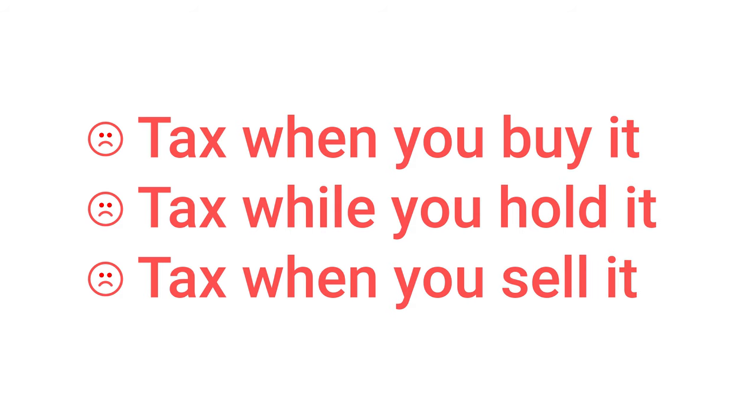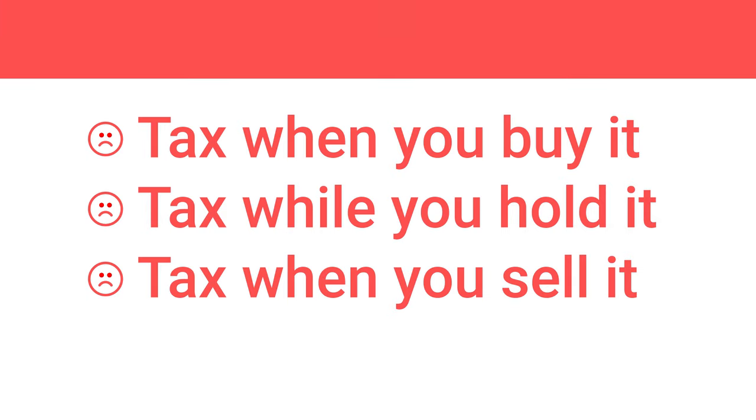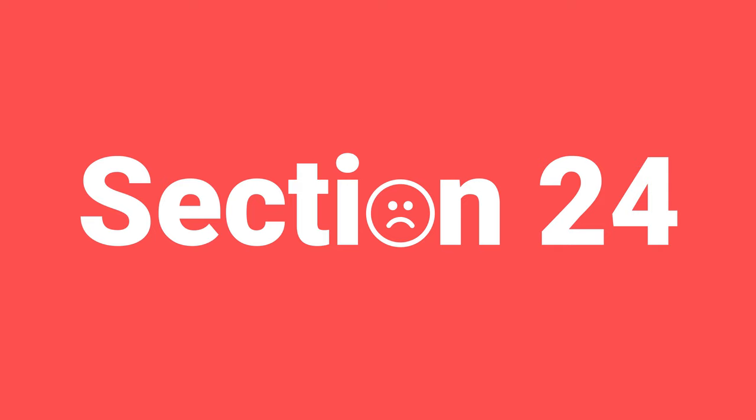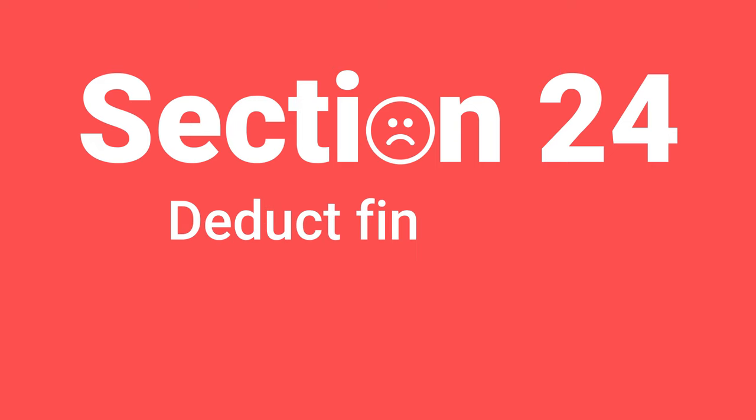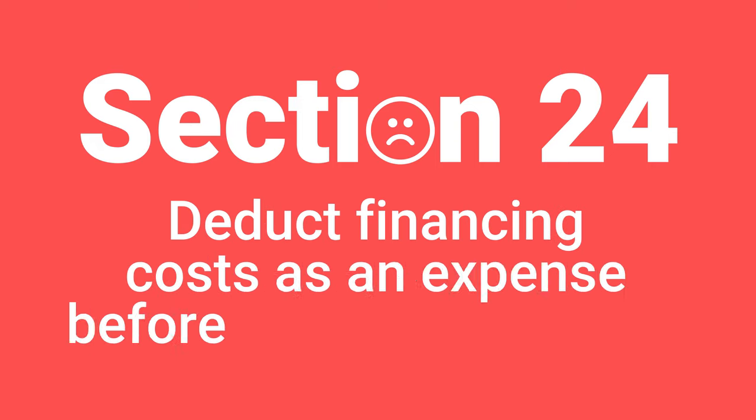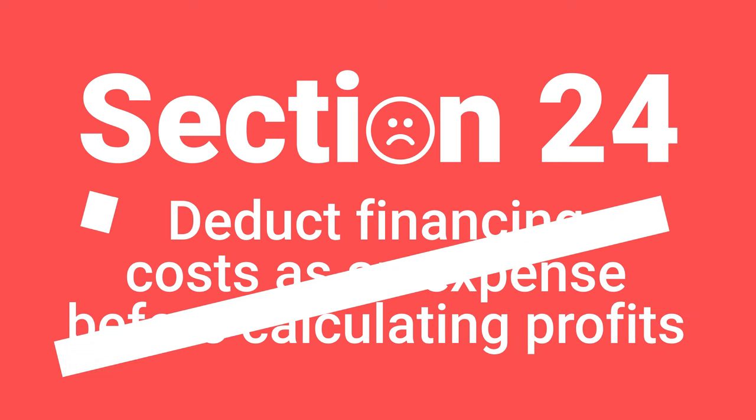And for property investors it gets a little bit worse, because there's a special way tax is applied that came in a few years ago called Section 24, which is something you might have heard about because it's quite a big deal. It means that income from property investments gets taxed differently from any other kind of business income. The short version is that while any other business can deduct its financing costs as an expense before calculating its profits, property investors can't.